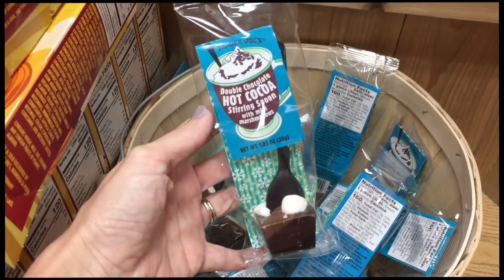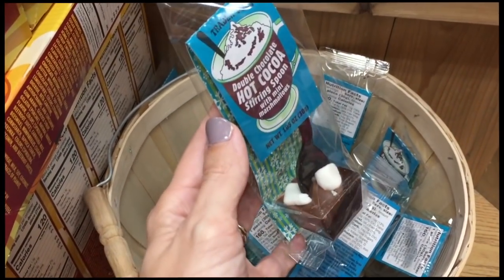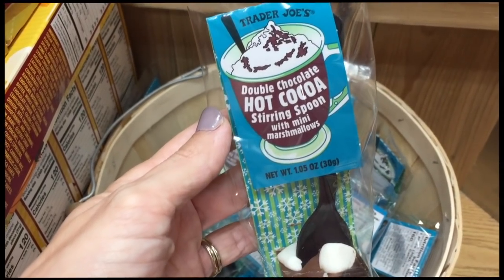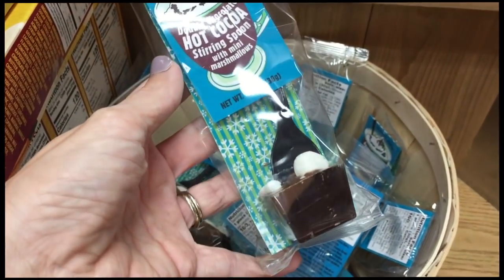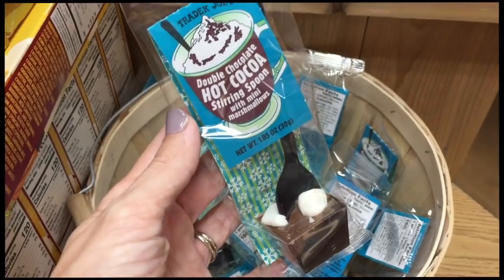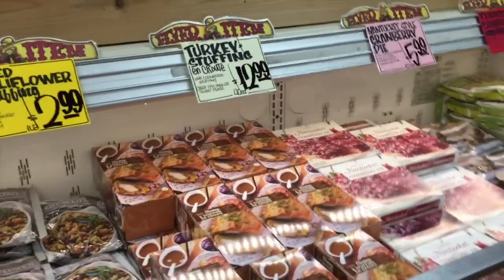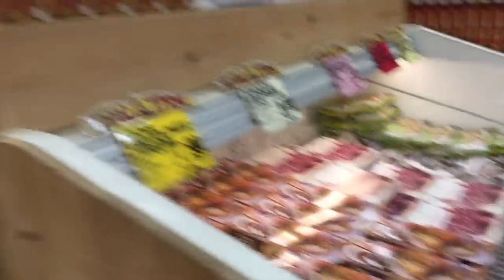Okay, here it is — what I was searching for: 99 cents for a double chocolate hot cocoa stirring spoon. You get hot water and just stir it in — that seems amazing. Perfect stocking stuffer! They also have apple pie here and a lot of other things down the frozen aisle.